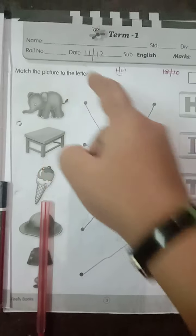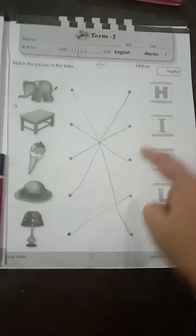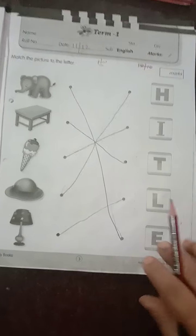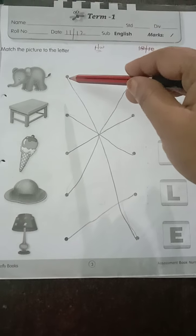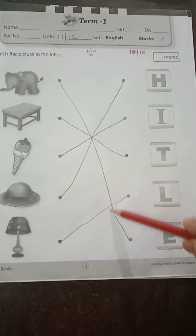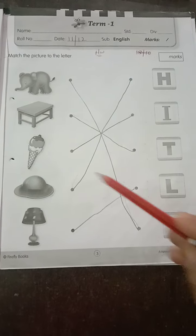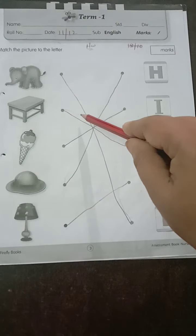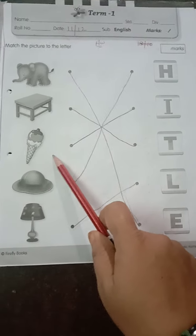Match the picture to the letter. Here we have some figures and some letters related to these pictures. Which animal is this? This is an elephant. Elephant comes with letter E, so we are going to match elephant with letter E. Then here we have the next picture — table. Table will start with letter T, so match table with letter T. Keep the pencil on the dot and match straight to the letter T.